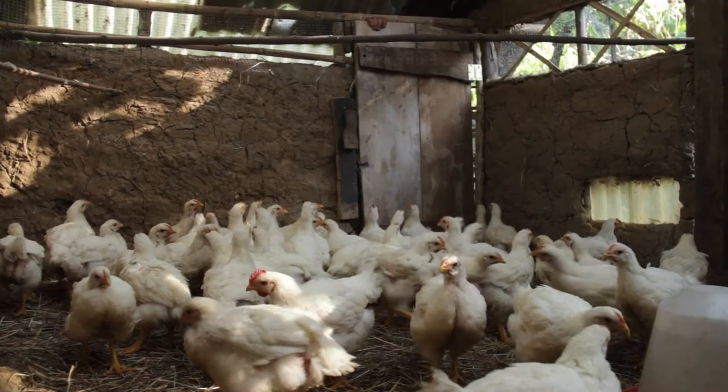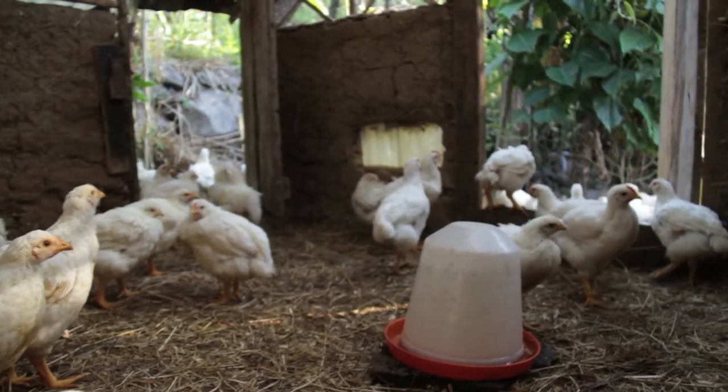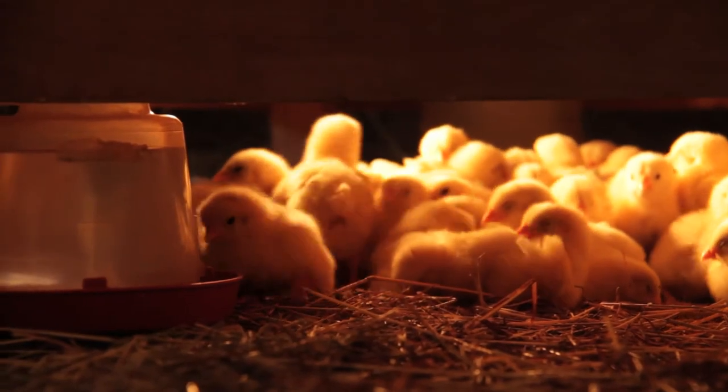Inside the house during the first three days, they have the bamboo feeders and they have their normal waterers — the same waterers that we use in the brooder house. After three days, we begin to open up the doors.